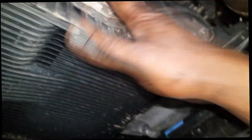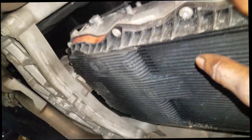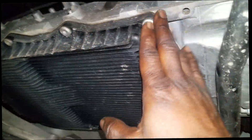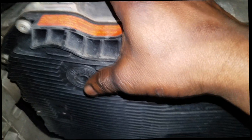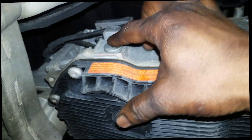One thing they hammered home to us in the class I took years ago when this transmission came out: do not add any kind of dye to this unit. It's fairly hard to add anything to this transmission because the only entry point is through the refill hole.